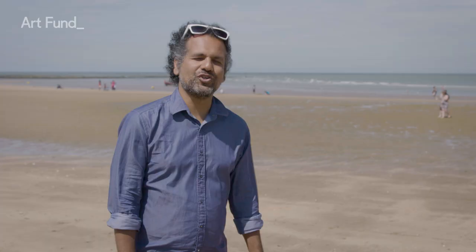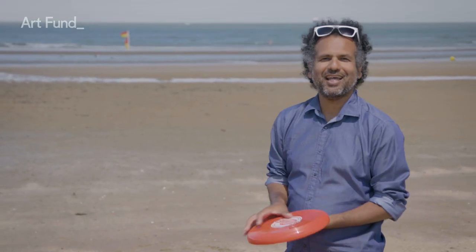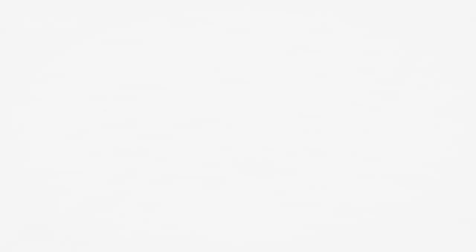So those are my top five suggestions for great days out at the British seaside. Catch them while the sun's still shining!